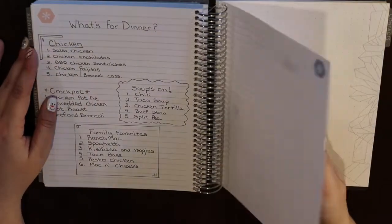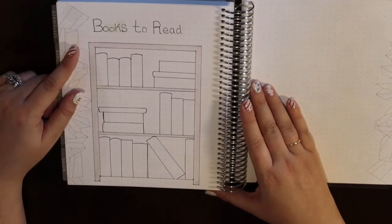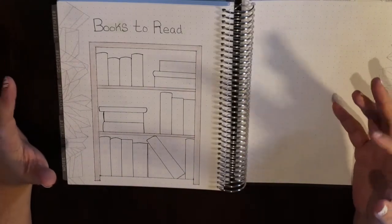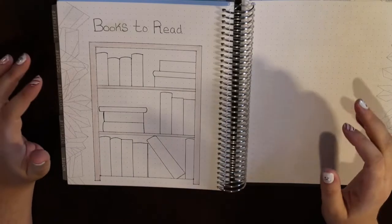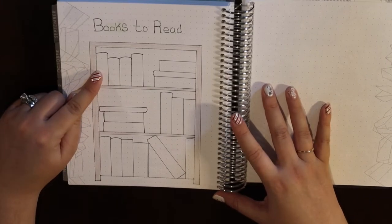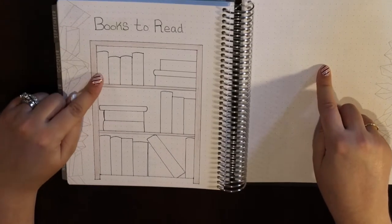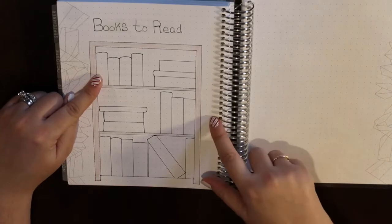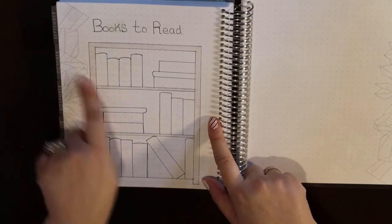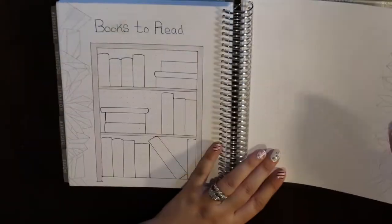On the other page I'm doing a 'What to Read' tracker. My goal this year is to absorb all the self-help, motivational, and self-development books and podcasts I can. I have a whole list in my Amazon cart I'm going to write out, and as I finish them I'll note the title. I've seen this on the planner community for a while and thought it was a great way to use this page — little bookcase with some books to decorate it.